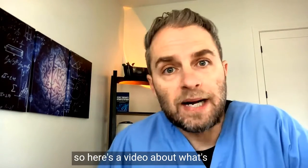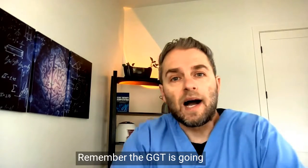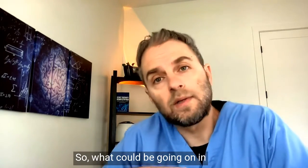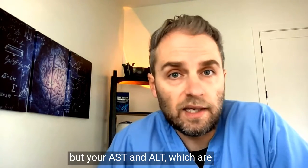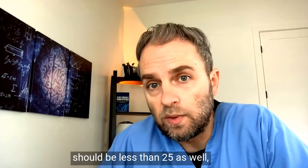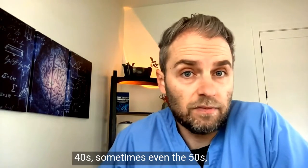Here's a video about what actually causes high GGT liver enzymes. The optimal level for GGT is going to be less than 25, and possibly even lower than that. Those other liver enzymes — AST and ALT — should also be less than 25, even though their reference ranges are usually much higher, in the 40s or sometimes even the 50s, depending on which lab you use.